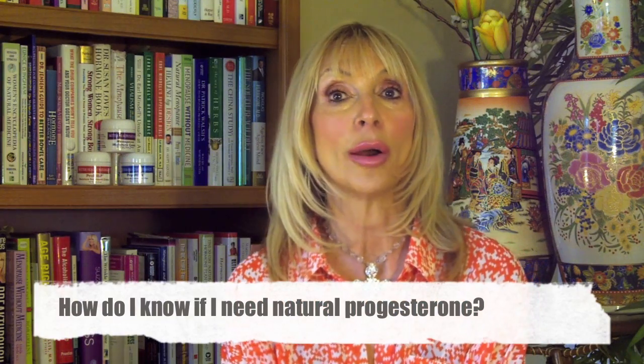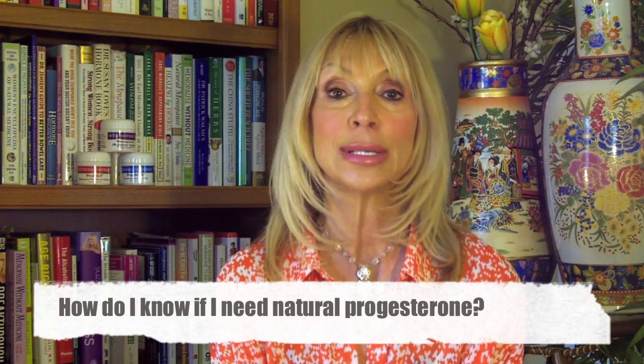Hello, Barbara here with your frequently asked questions about natural progesterone. How do I know if I need natural progesterone or if I should use it?